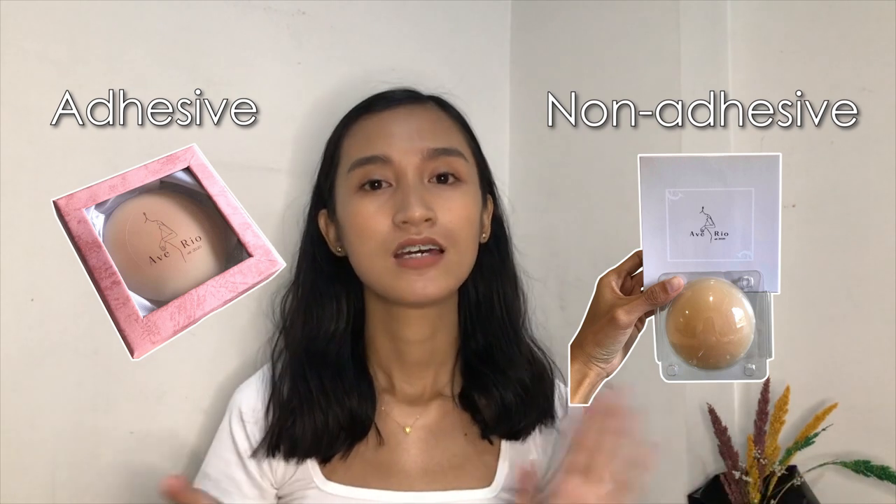There are two main types: adhesive and non-adhesive. Simply put, the difference is one has glue and the other doesn't. The adhesive type is like tape because one side is sticky — you just stick the sticky side to the area of application. The adhesive type comes in different sizes and shades, and there are also different kinds that I've tried.